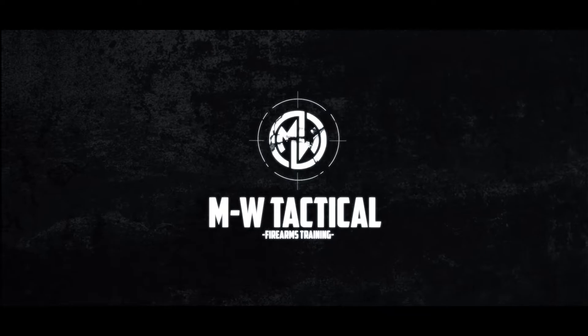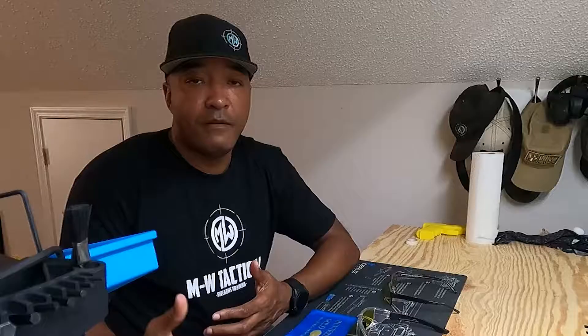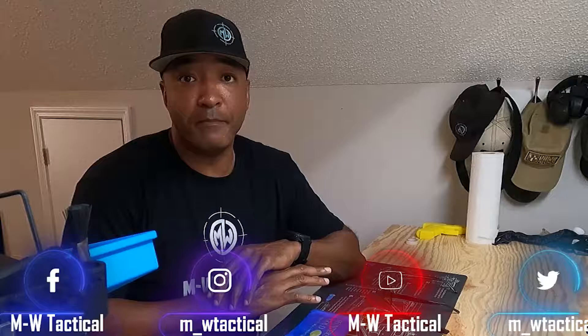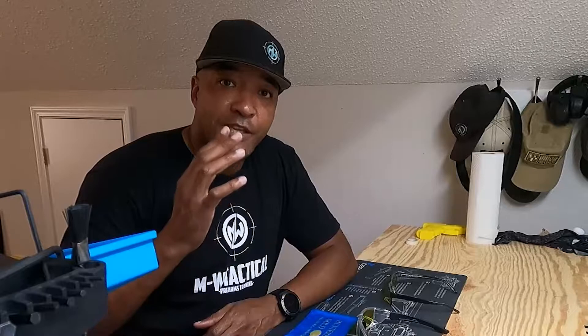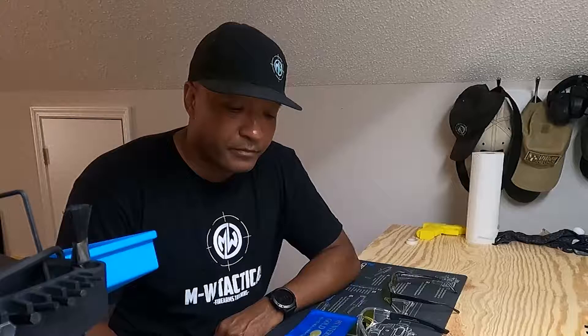What's up, good people. This is Michael Woodland from MW Tactical, and today we're going to talk about eye protection that I use from Hunter HD Gold. How many times have you heard different people talk about various eye protection — that it's the latest, it's the greatest, it's the best out there? I'm not saying that, and in no way shape or form has Hunter HD Gold paid me to say anything like this.